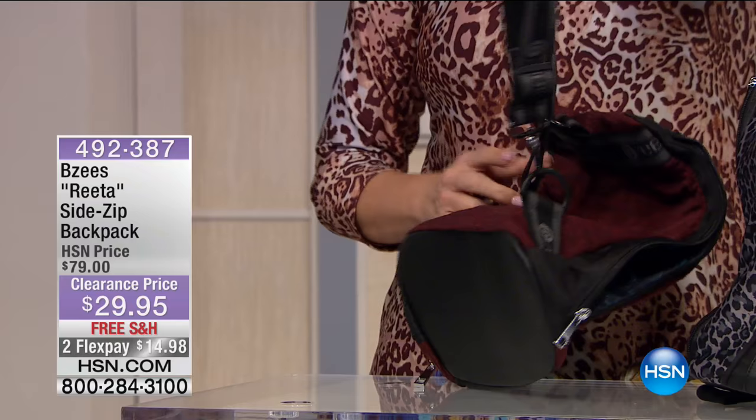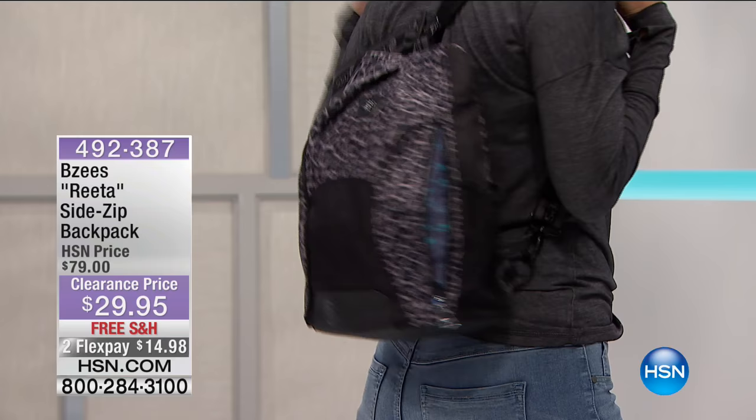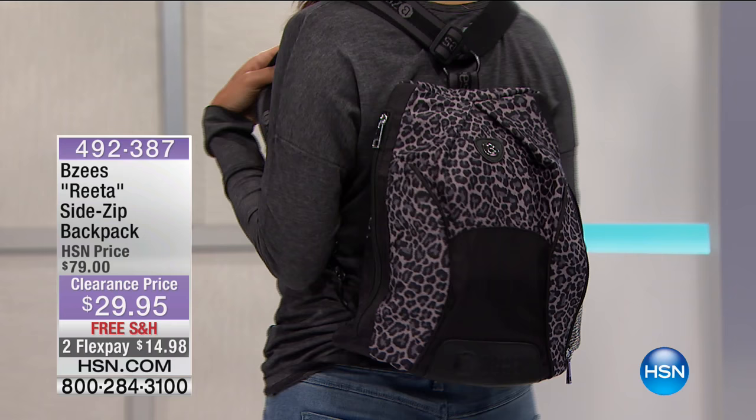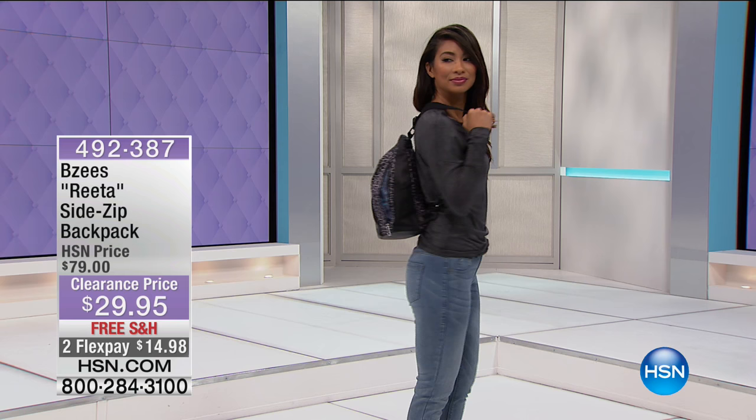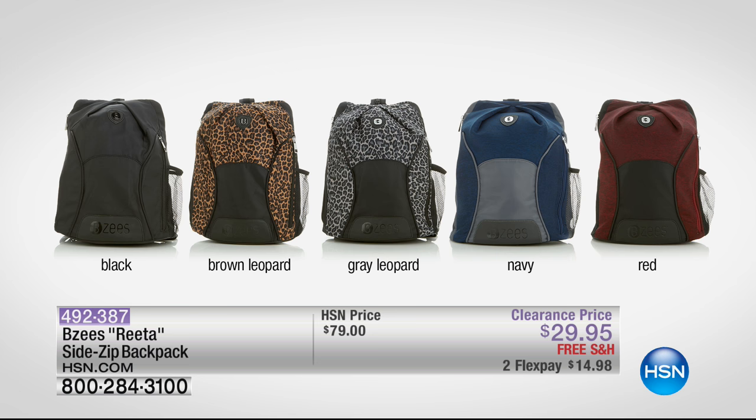When you're traveling and sightseeing, you want that extra convenience and room of a backpack. Most backpacks are heavy, bulky, and not packable — but this one you could literally just roll up and put right into your luggage. It's approximately 11 inches by 6 inches by 14 and a half inches with a 26-to-28-inch adjustable strap. It's $29.95 — over 60% off — and it's also machine washable and tumble dry.